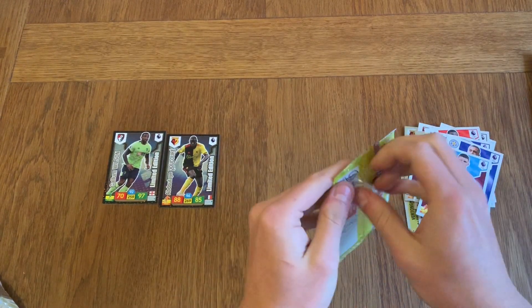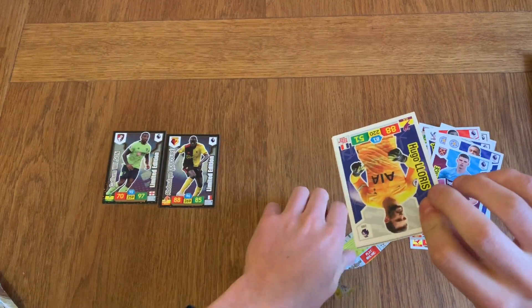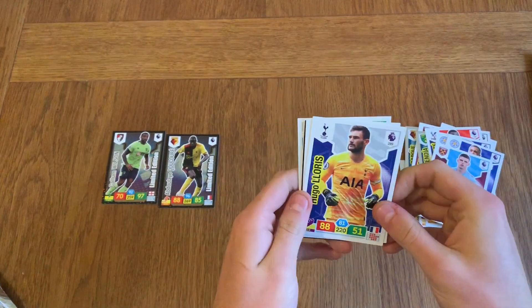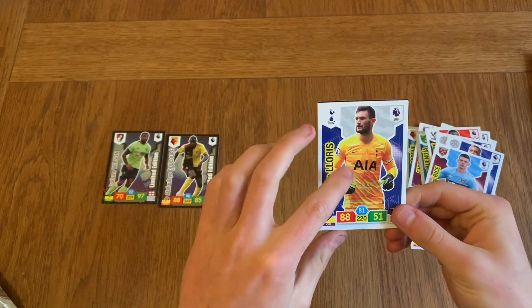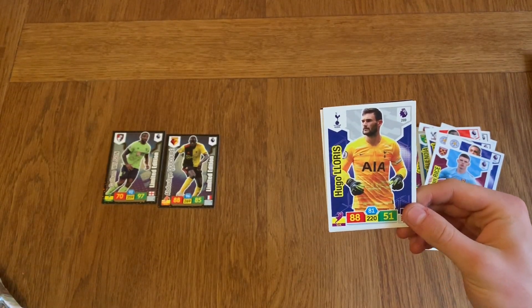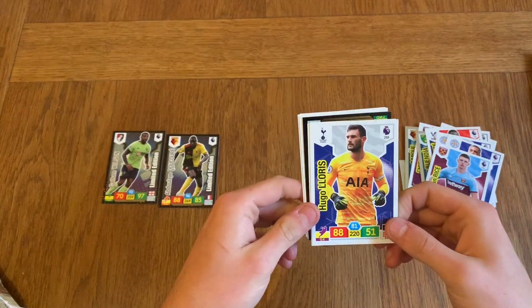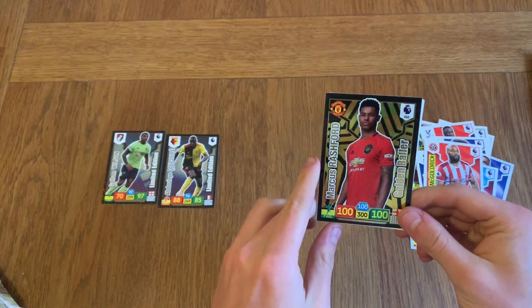Moving on to the final pack — let's see what we're getting. You know it's going to be something good when the front card is not a shiny. I believe we've got either the Invincible ones or the Golden Ballers. We've got Lloris, Hendrik, and — we've got a Golden Baller!